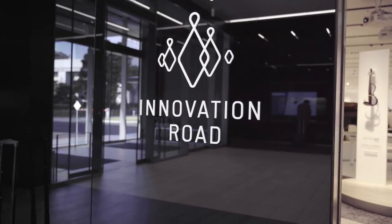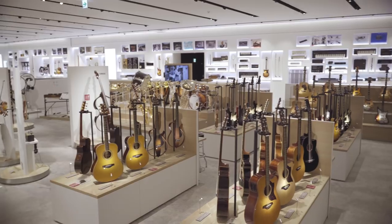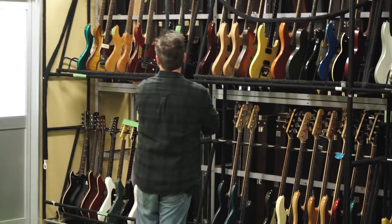First off, we're going to visit Innovation Road, which is Yamaha's amazing museum in Hamamatsu. Then in part two, we'll head over to the guitar archive and see if we can dig out some interesting guitars to play.